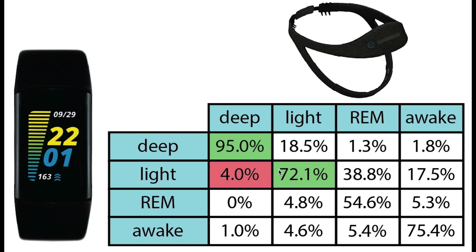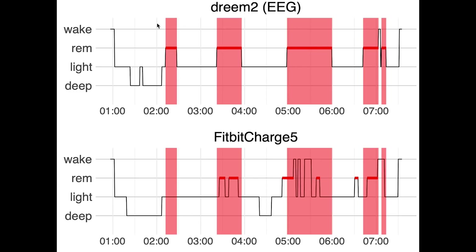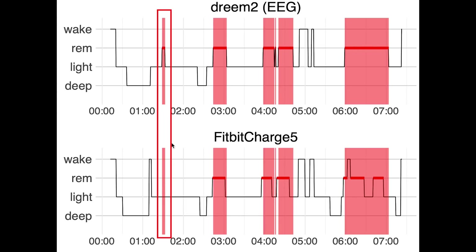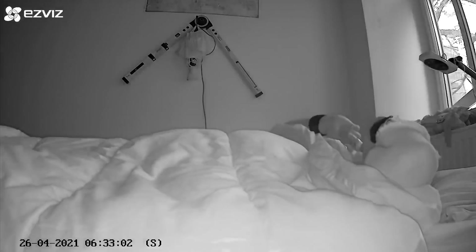Light sleep was also detected quite well, with a little over 70% of what was light sleep also predicted as being light sleep by the Fitbit Charge 5. If confused, it was mostly confused with deep sleep, and a little with REM sleep and awake time. REM sleep prediction also matched okay, with about 55% of what was REM sleep also marked as REM sleep. If REM sleep was predicted differently, it was mostly predicted as light sleep. For some nights REM was almost perfect; however, it sometimes misses shorter REM segments. Awake detection matched quite well, with about three-quarters of what was awake time also detected as awake time by the Charge 5, with disagreements mostly predicted as light sleep.